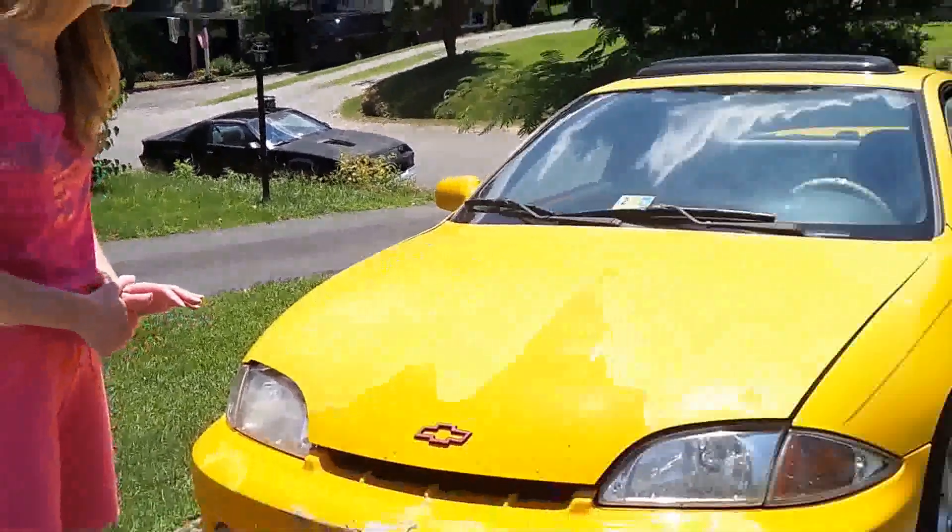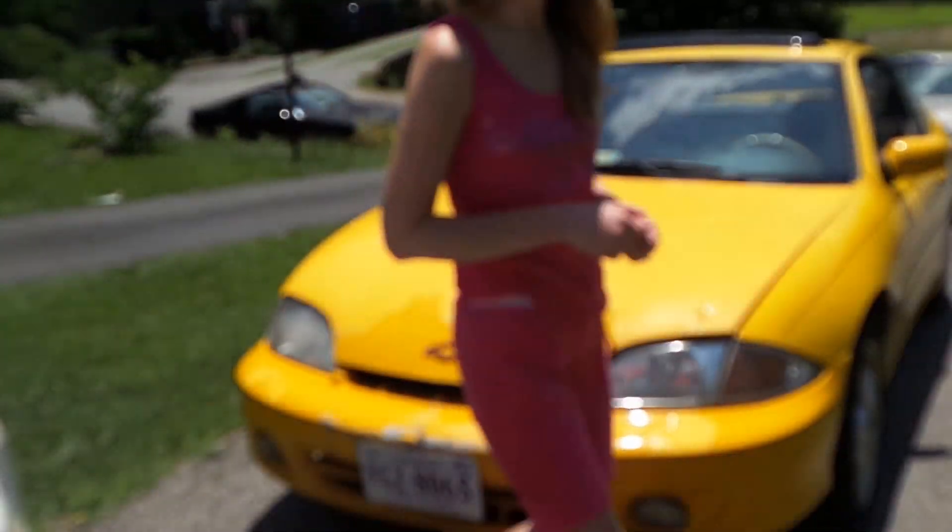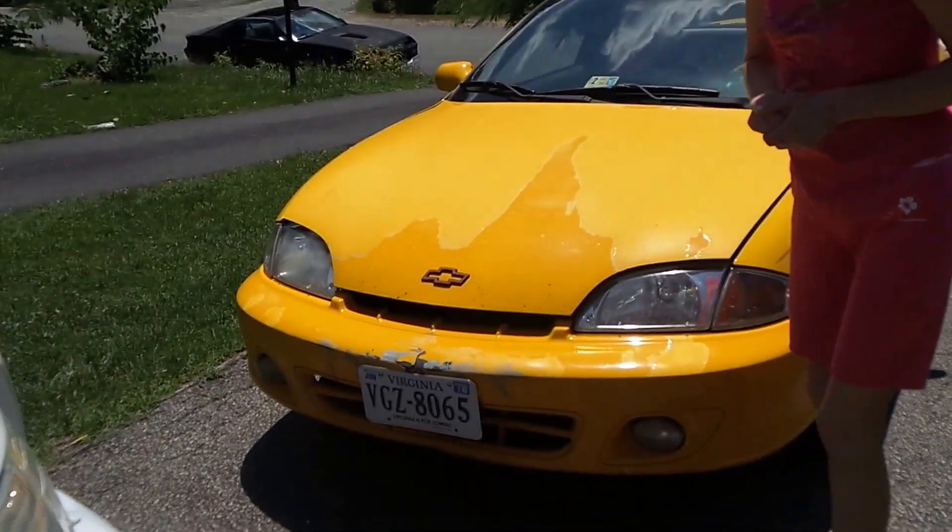Hey guys, so just as promised, we are back with you today to share our new little project with you. It's a beauty, isn't it? This is a 2002 Cavalier LS coupe. As you can see, it needs quite a bit of help.